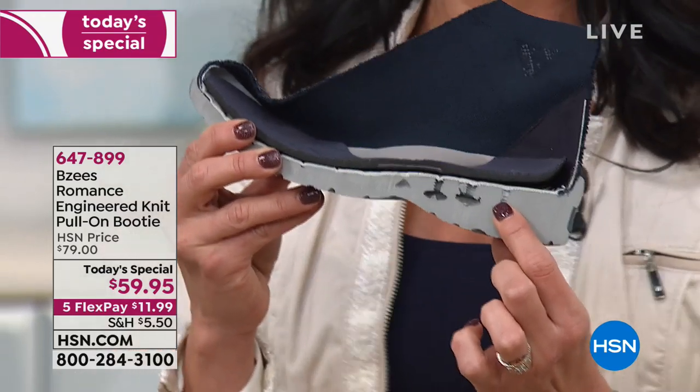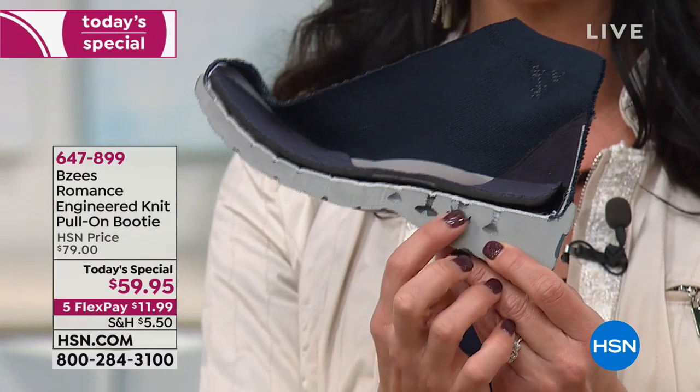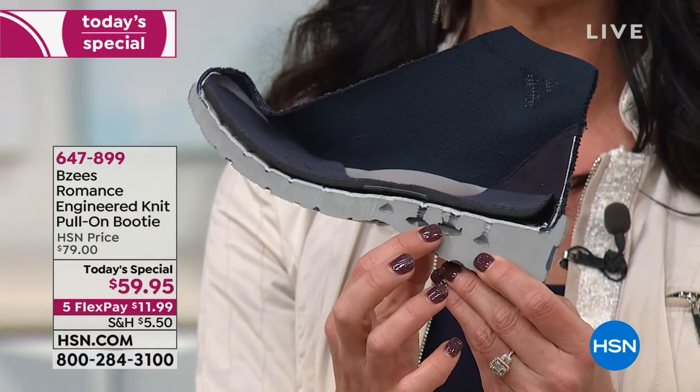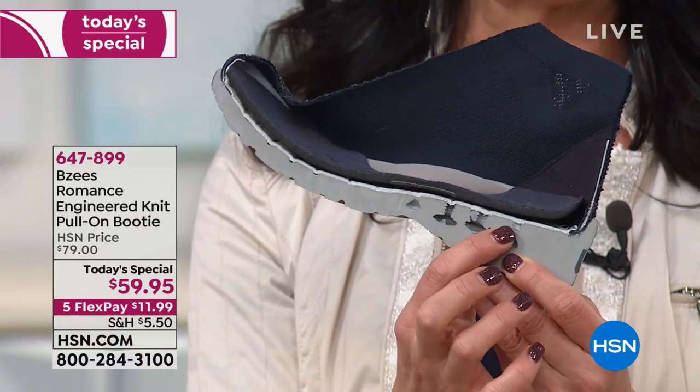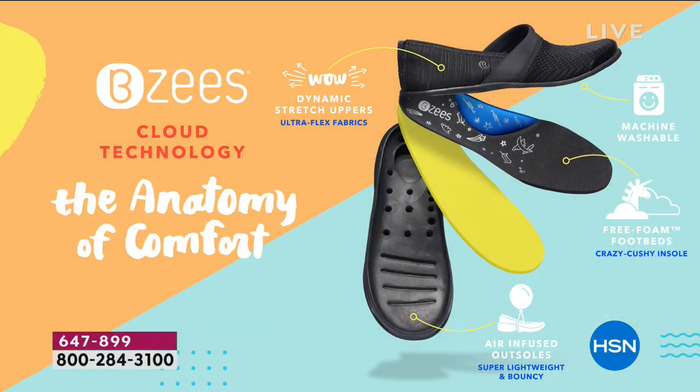They actually put pins right in the middle of the sole to displace some of the material so it feels lighter than air. When we say these feel light as air, it's because there is literally air infused into the soles.